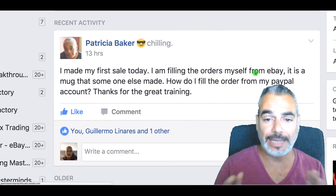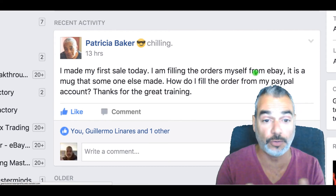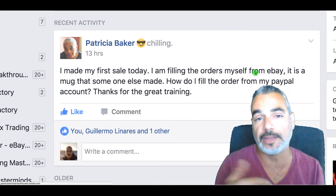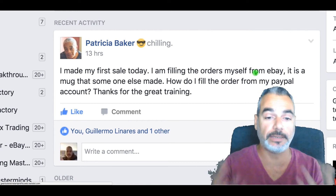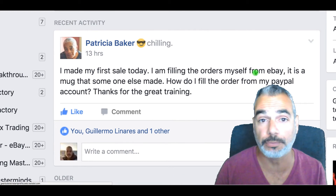Patricia, that's how you would do it. I'm not sure if you've done eBay selling before — I don't teach the eBay strategy — but good for you for taking the next step and putting your products on other platforms.